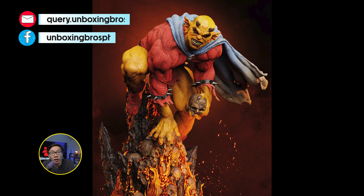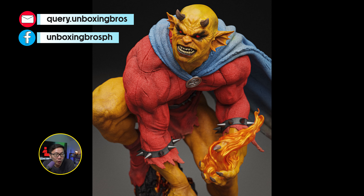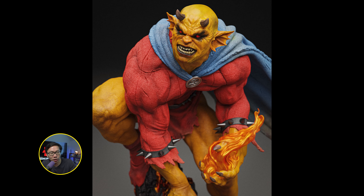We have the full reveal and open pre-order for this Etrigan — probably one of the nicest Etrigan 1/4-scale statues out there. Also, it's quite rare to see this character actually being made, so if you're looking for one, definitely don't miss out on this version.